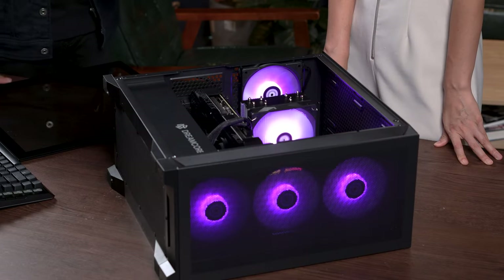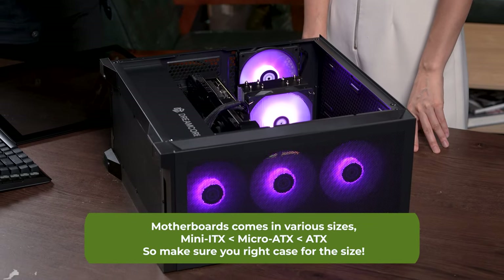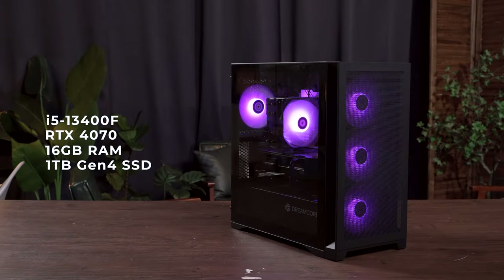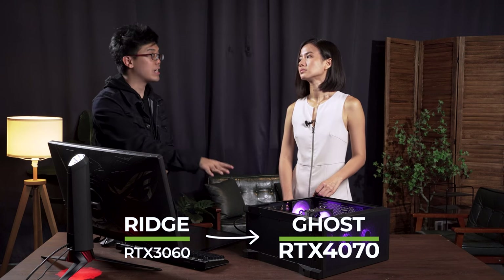There's quite a lot of space compared to the previous system because this is considered a mid tower, which means you can fit a bigger motherboard — in this case a micro-ATX motherboard, which is generally the most popular option for most people. It's the fine balance between size and performance, so you're getting the best of both worlds. We're looking at a Core i5-13400F, 16GB of RAM, a sizable power supply, and quite a large upgrade in terms of the graphics card — this is actually an RTX 4070.